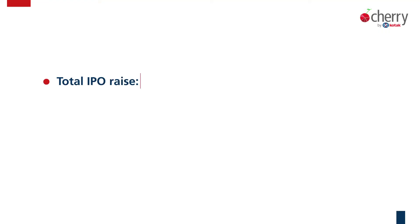Let's understand in detail from Rohit. PB FinTech, as Hinal mentioned, is the parent company for Policy Bazaar and Paisa Bazaar. Policy Bazaar has almost 90% or more market share in the digital insurance space. PB FinTech is looking to raise approximately 5,700 crores through this IPO, which includes a fresh issue of 3,750 crores and an offer for sale of almost 1,900 crores.